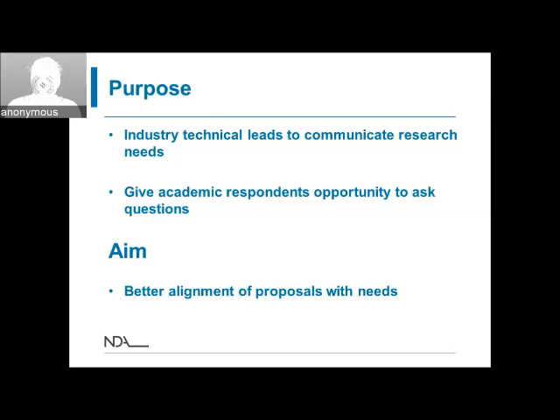We're doing these webinars based on feedback from the people who were judging the applications we received last year. In some cases the proposals weren't always hitting the spot — they weren't always aligning with the needs of the industry. Hopefully this is going to give better alignment of proposals with our research needs, and it gives academics the opportunity to ask the technical experts questions, which will help you write better proposals.